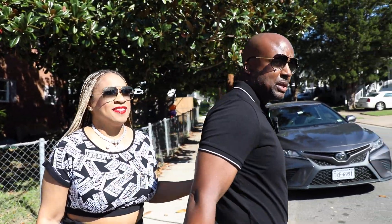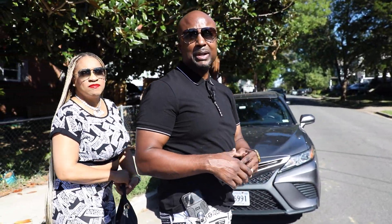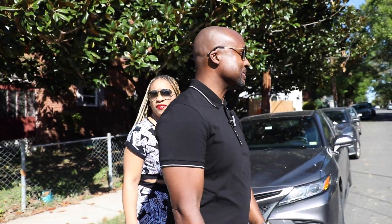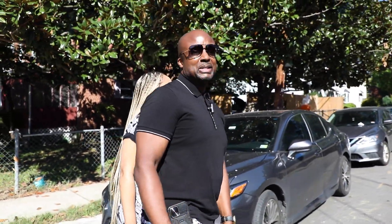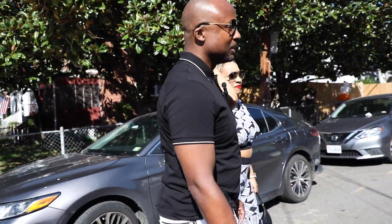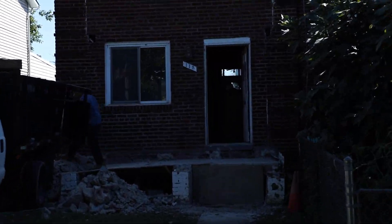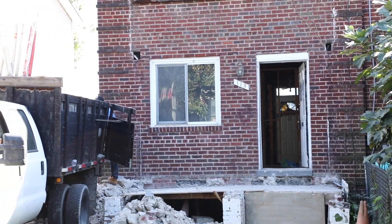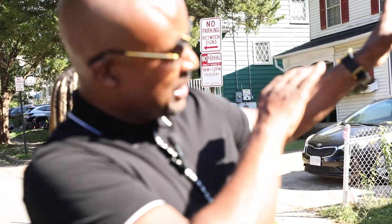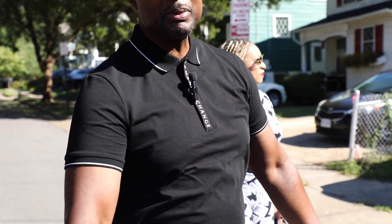We're going to walk the neighborhood today and show y'all some of the projects that have gone on here. What we're going to do is really jazz up the neighborhood, and it's going to be something very exciting — going to give it a whole different look. So here's the property right now. You can see they're in there working, doing the whole front side there. Bringing it out three feet, giving it a real modern look, redoing those stairs — it's just going to be beautiful.